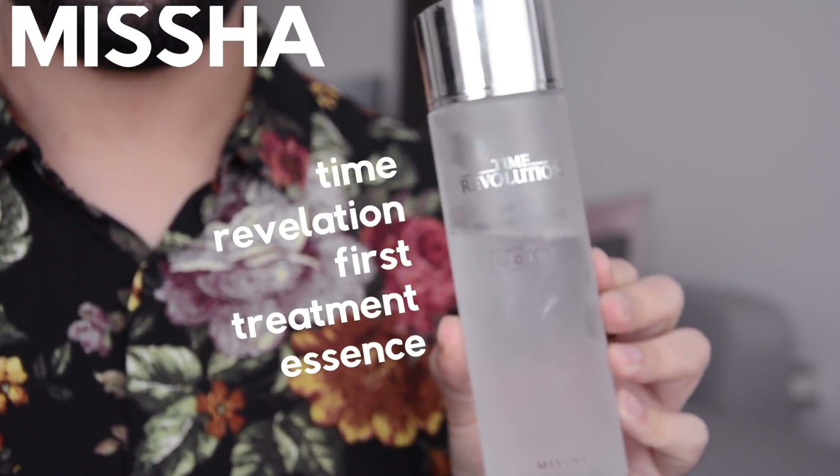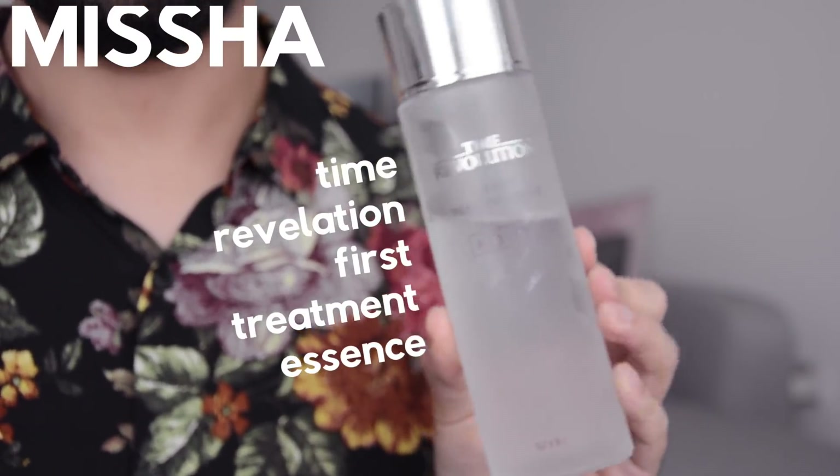My favorite essence of all time is the Missha Time Revolution First Treatment Essence. It's actually one of the only ones I've used — I kept buying the same one in different packaging without realizing it. But it is amazing. It's got fermented yeast in it, which is perfect at targeting pretty much everything and improving the look of everything. Essences are super easy to use. I have a spray-on version so I just spritz it on my face and then pat it in. If you don't have the spritz-on version, just pour some into your hand, like this, and then pat in.